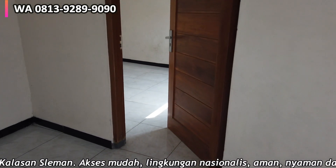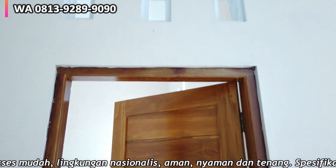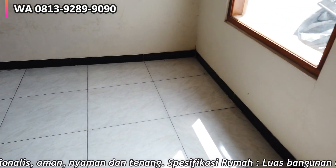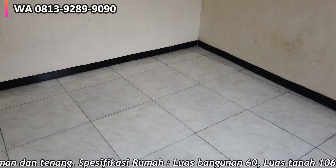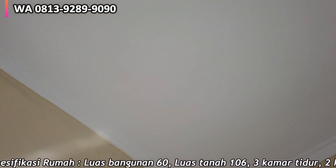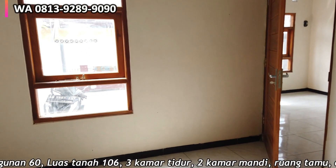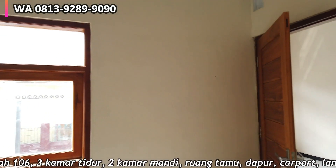Ini kamar tidur yang pertama. Kusen menggunakan kayu jati, finishing melamin, di atasnya ada tiga buah roster. Jendela kamar tidur pertama hadap ke timur. Di kamar tidur ini ada satu stop kontak dan satu saklar lampu, fitting lampu menggunakan standar. Untuk aksesori PLN menggunakan merek Broco. Jendela kamar tidurnya: yang tengah bisa dibuka, yang atas dan bawah kaca mati.